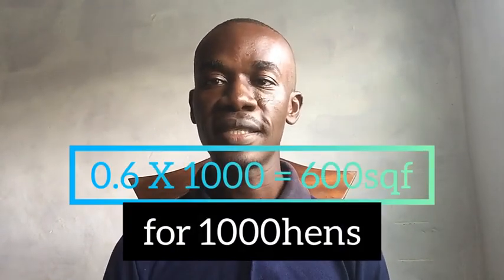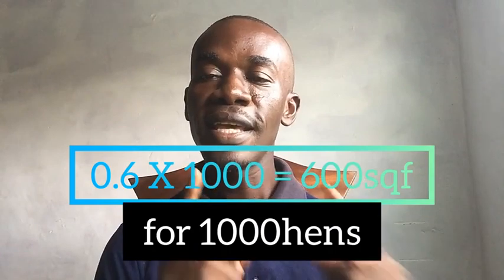From week nine to week eighteen, each chick will require 1.2 square feet — that is the space your chick needs in order to do well and feel comfortable. Multiplying 1.2 by our one thousand bird case study, you get 1,200 square feet. So from week nine to week eighteen, one thousand layers require 1,200 square feet.